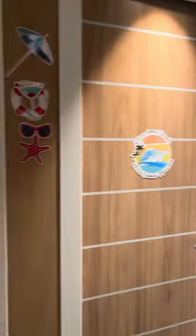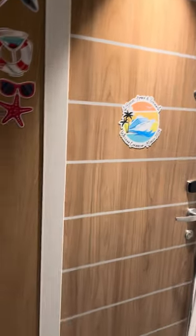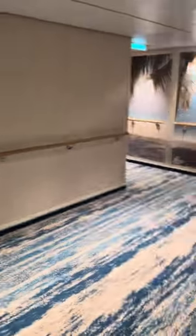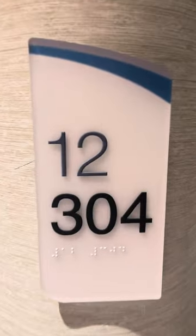Hey everyone, we are on the Carnival Jubilee and we have been staying in this room for four days, so it's a little messy, but I just realized I forgot to make a video. This is room 12380, which is an ocean suite. I love it because you're actually at the end of a hall and it gives you a lot of space out here, and it's not been very busy, which has been great.